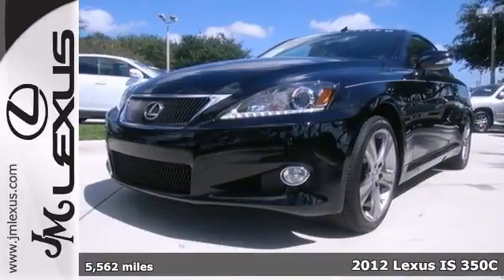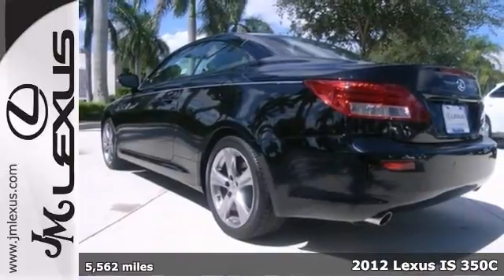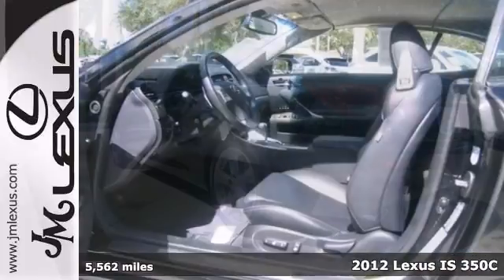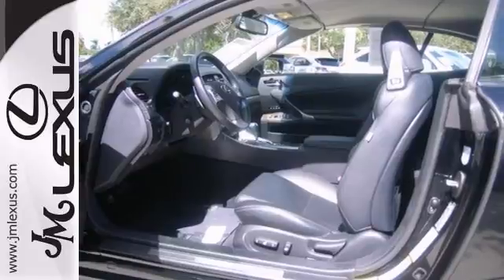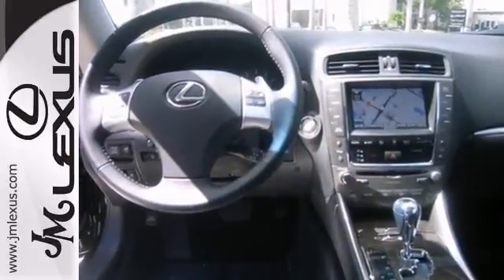Your time is almost up on this outstanding 2012 Lexus IS350C that's simply in outstanding condition. It has a warranty and features the luxury package, a navigation system, leather seats, parking sensors, a backup camera, and Bluetooth.